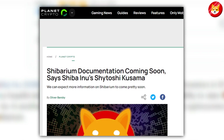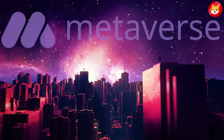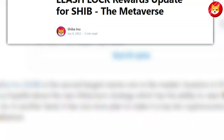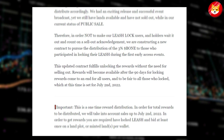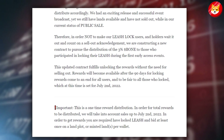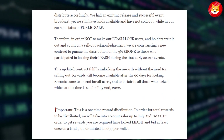Shytoshi Kusama earlier stated that Shibarium documentation — not Shibarium as a whole — might be released in June. Shiba Inu has continued improving its utility with the foray into the metaverse. A blog post from the team revealed that rewards from land event sales might be available for holders from July 2022, if they have locked Leash and placed a bid at least once on a land plot or minted land per wallet. The team added that the reward distribution was a one-time event.